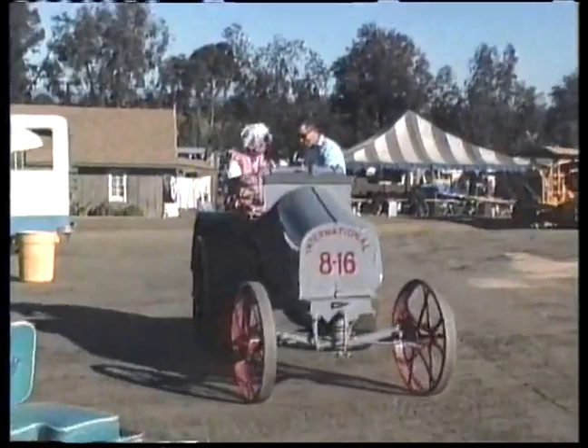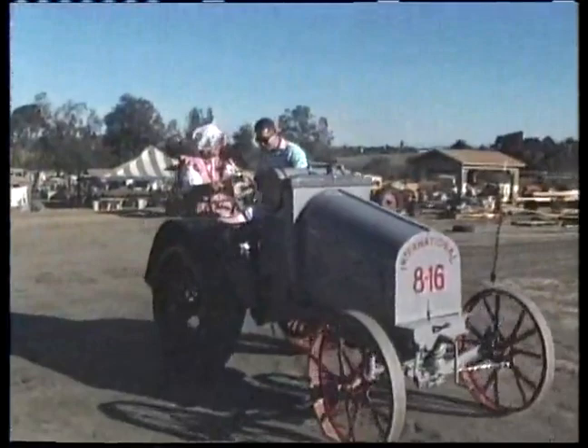How old is this thing? 1918. International. Well, it still runs pretty good. Still runs very well. We had it completely restored when we got it.